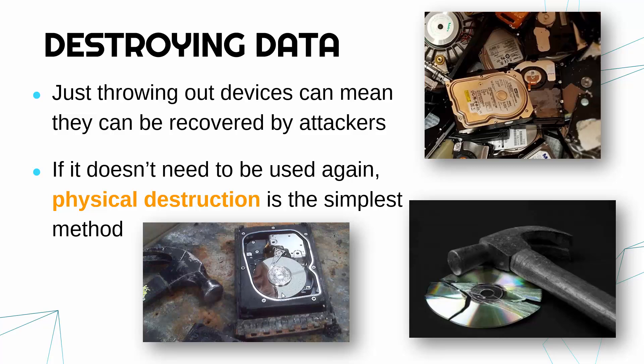Hard disks are more of a problem here because data can be retained for a long time; something like an SSD is less of a concern. We are really focusing on hard drives here. Physical destruction is not the most elegant solution — you can also shred the device using a massive industrial shredder, almost like a wood chipper, though again not very elegant.